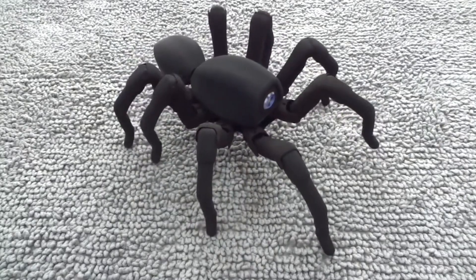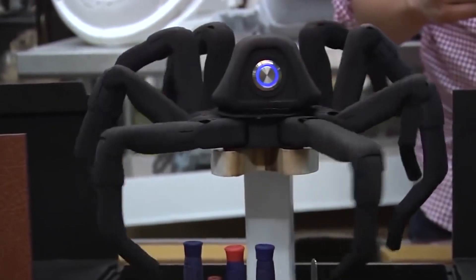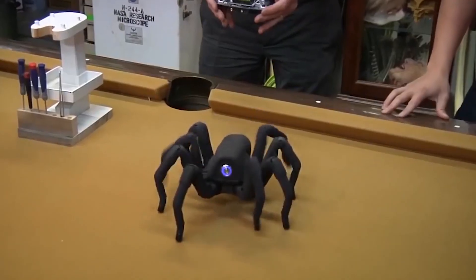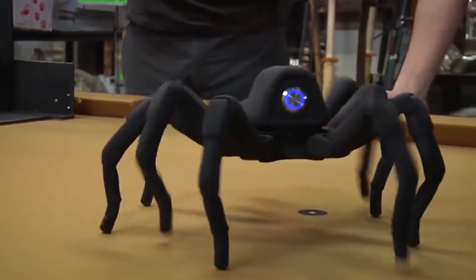Spider Robot. The Spider model was printed using a 3D printer. The engine is combined with servomotors in the paws — three in each. The resulting system provides simple control of flexible plastic movements with convenient coordination from a control panel.